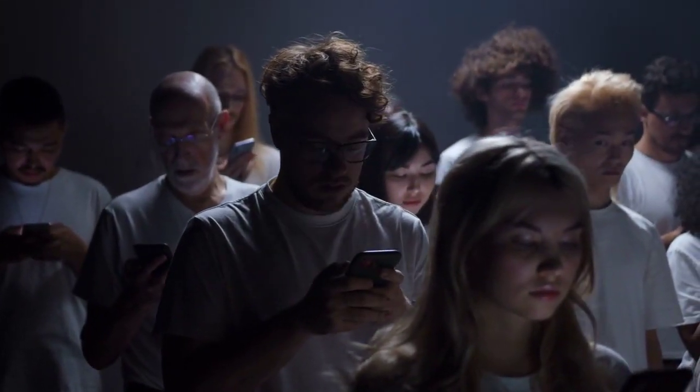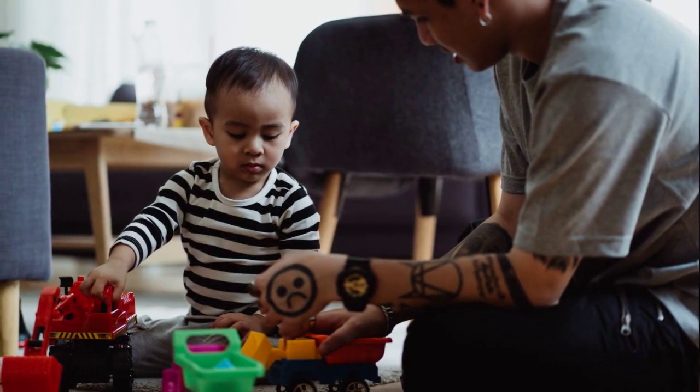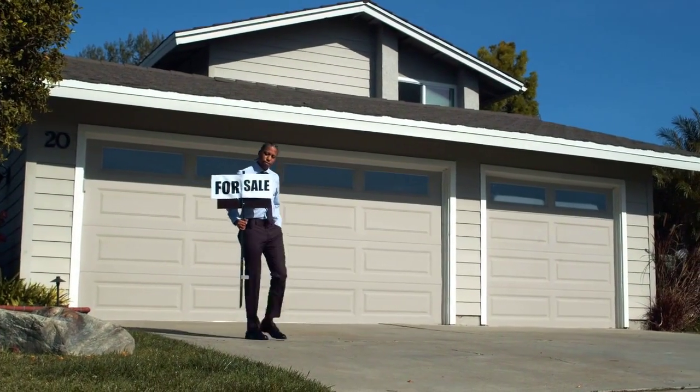Some folks say gimmicks can make or break a toy line in a season, and they're not pulling your leg. What started as a way to make toys more collectible has turned into a full-blown cash cow, with new trinkets popping up faster than weeds in a garden.